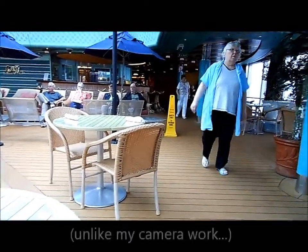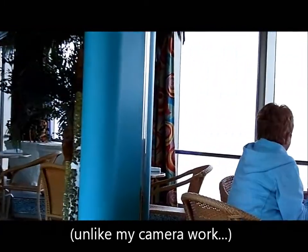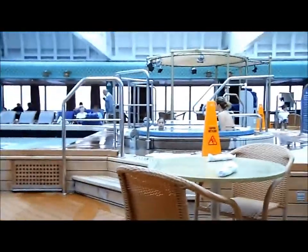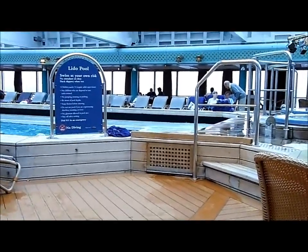Seas are a lot less choppy today — a lot less choppy — which made it easier to shower, and means I am also less likely to get queasy like I was yesterday, just a little bit.